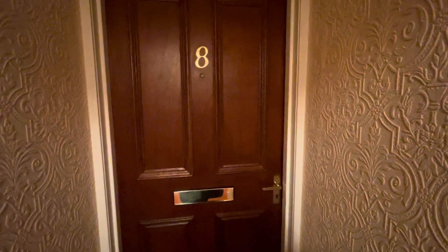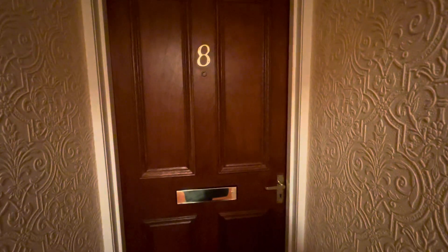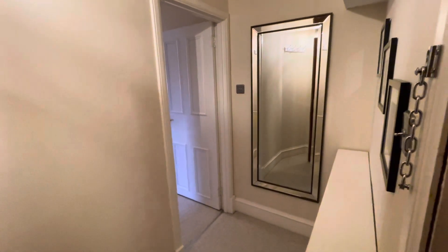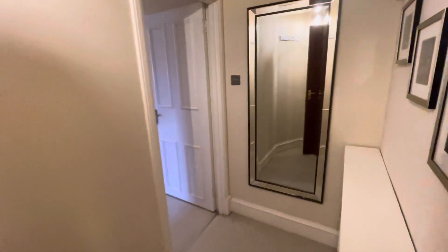Hello and welcome to the virtual tour of flat 8 at 11 Paul Muir Road. This is a top floor property, one bedroom flat, very modernly decorated throughout.